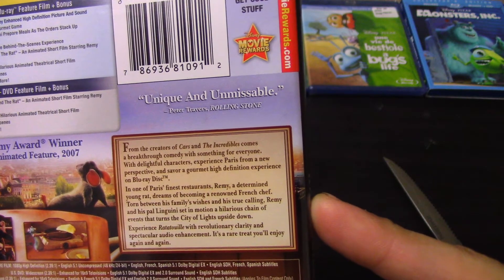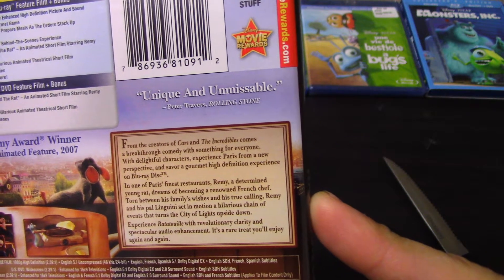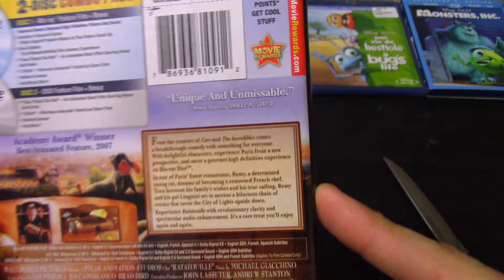Disc 2 is the DVD — Your Friend the Rat, an animated short film starring Remy and Emile. Lifted, a hilarious animated theatrical short film, deleted scenes, and more. So basically the same thing, just on DVD.